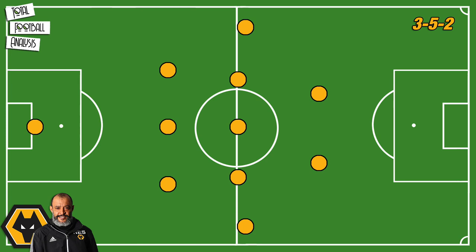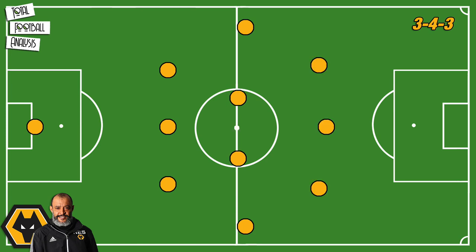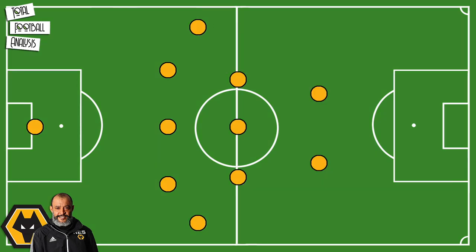Nuno likes to have a rotation in the squad, often meaning that they switch between a 3-5-2 and a 3-4-3. What both formations do is transition to a 5 at the back when defending. The 3-5-2 will be used when teams like to attack centrally, because it enables three midfielders to sit in front of the defense, limiting the space to play in the middle.